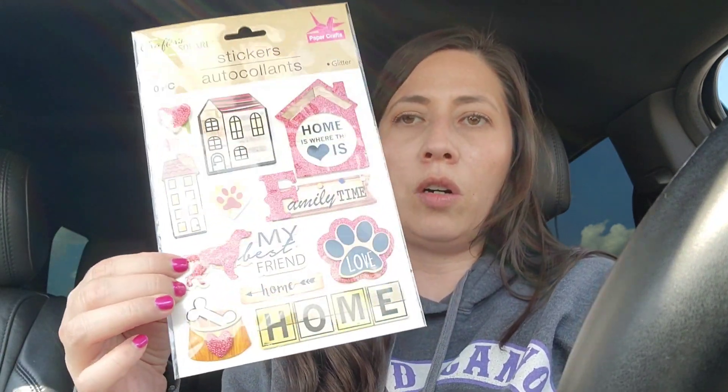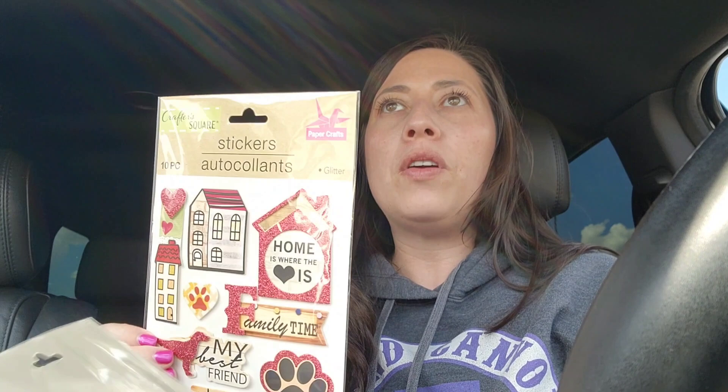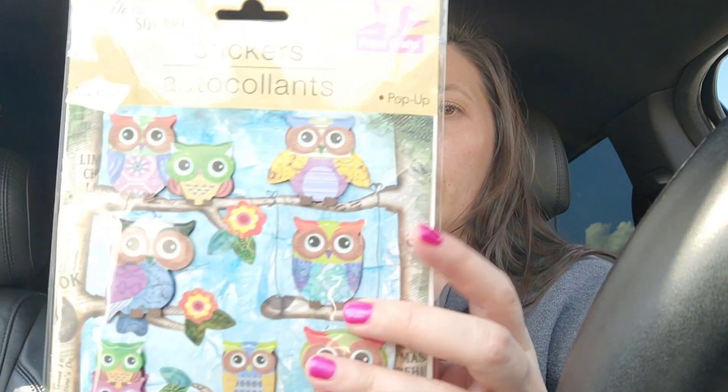More stickers — I went ahead and put these in the cart. These are like glitter stickers. This one is 'Home is Where the Heart is' and has little houses and what looks like our big dog Sadie. I grabbed this because we are moving shortly — moving states — and I thought this would be something special to put in my journal as I take pictures and pick up things along the journey of moving from one state to another.